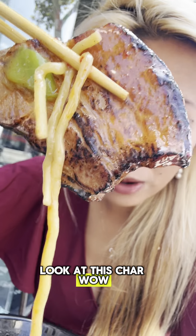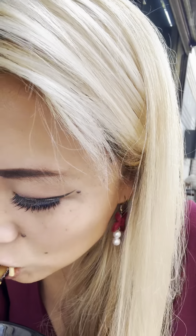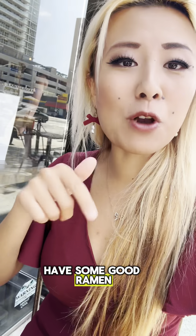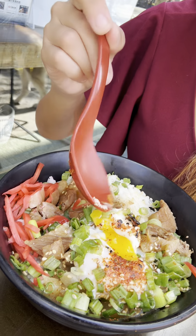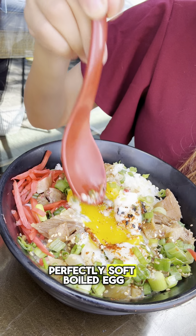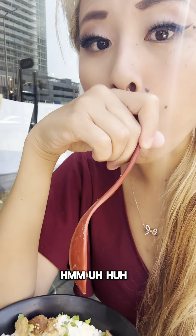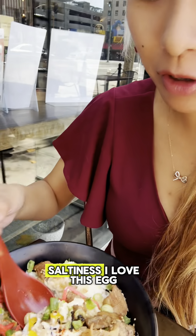Look how beautiful their charred chashu is. Look at this char. Wow. This is a big piece of meat. That is some good ramen. This is the charred chashu — look at this egg. That is the most perfectly soft-boiled egg ever. I'm going to bite it with this charred chashu meat. Oh, that's good. It's really fatty, good amount of saltiness. I love this egg.